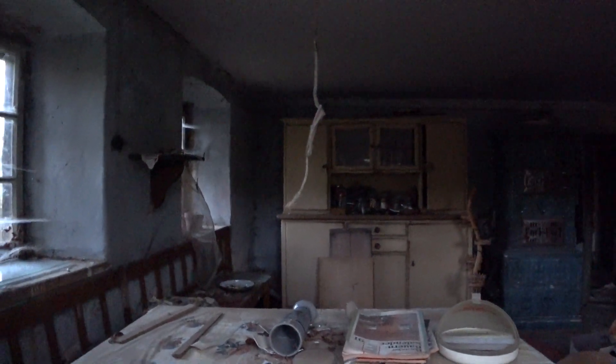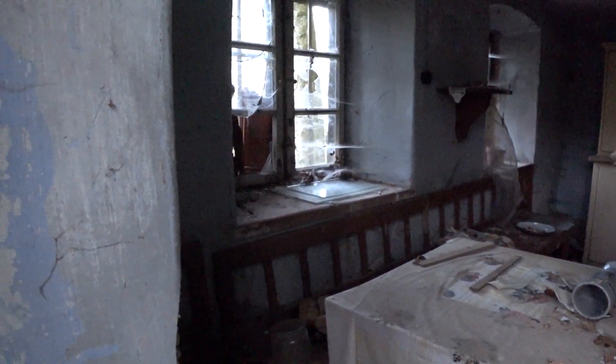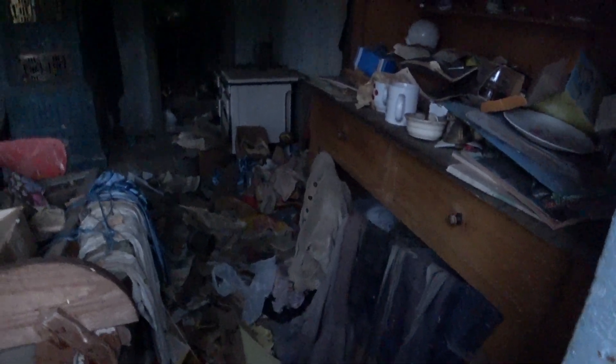Ich hoffe, ihr könnt es gut sehen. Da ist noch ein ganz alter Ofen und richtig alte Möbel. Das ist die sogenannte gute Bauernstube. Fenster sind auch schon eingeschmissen worden.